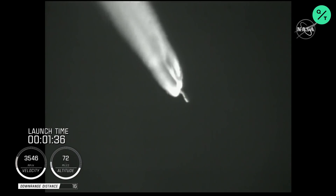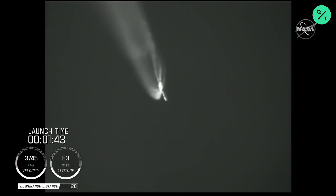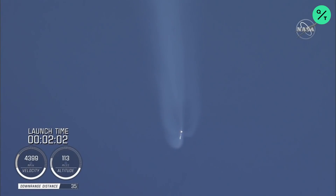Standing by for SRB jettison shortly. And we have a good indication of SRB jettison of all four SRBs. The vehicle has gone to closed loop guidance. Vehicle body rates are responding nominally at this time.